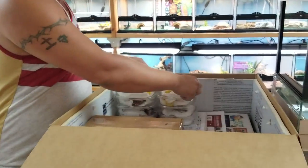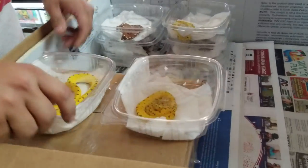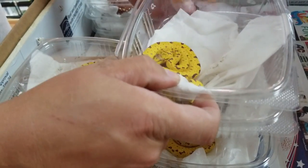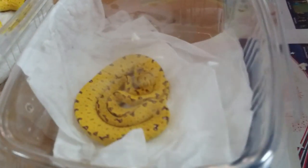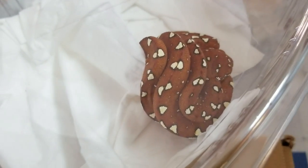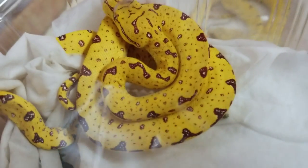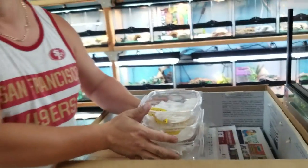Next we have something that's trying to bite me — we got not one, not two, not three, but four green tree pythons taped together. We got a red one, some nice yellow ones. These guys have all eaten and are doing very well. Cute little guys.